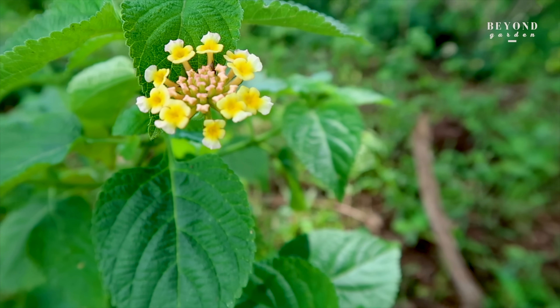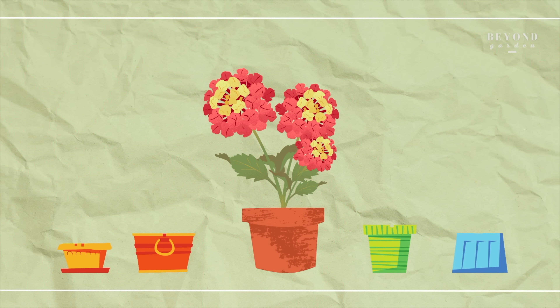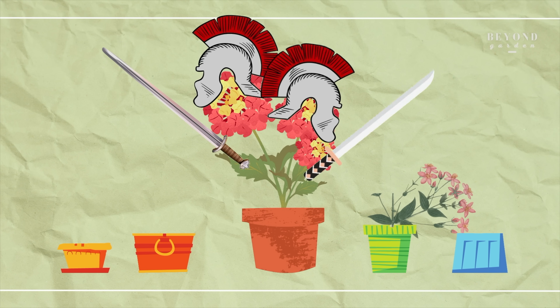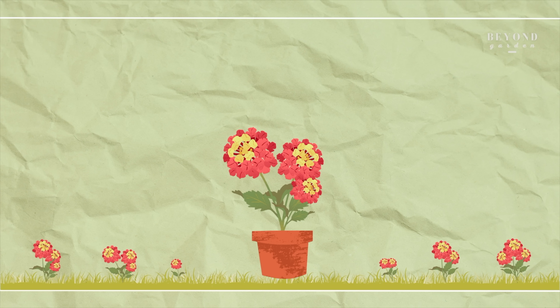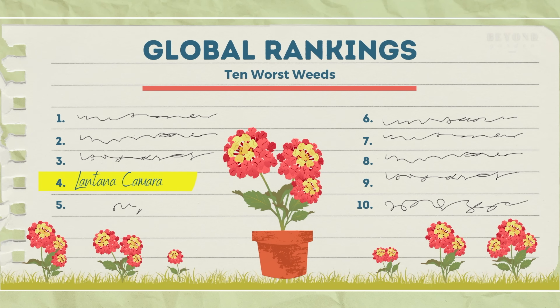Lantana, or Lantana camara, is a beautiful ornamental plant. But it outcompetes its neighbouring plants and does not let anything grow around it. The colourful flowers attract butterflies and birds that spread its seeds and further aid its uncontrolled growth in surrounding areas. That is why Lantana is considered among the world's 10 worst weeds.